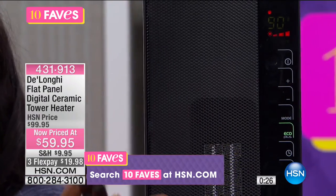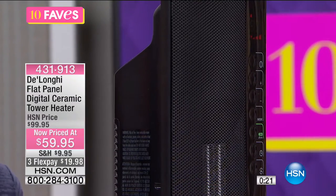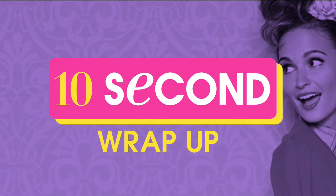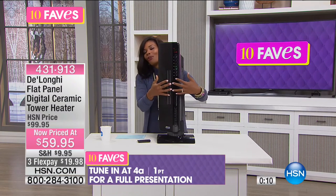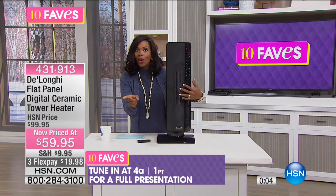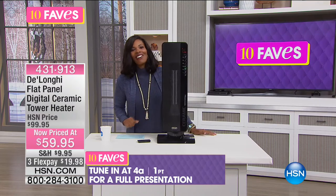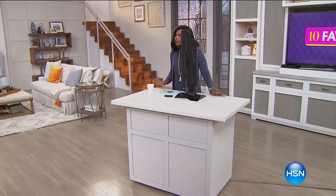This is your heater that you're getting in the wintertime for $40 off the regular HSN price — literally a 40% savings. It's like a clearance price, and you have a chance to get it now. We will have another full presentation of this coming up next hour. But if you want to go ahead and get yours, you can do it right now — call us or go to HSN.com. That was fave number six, so we've got a few more to go.